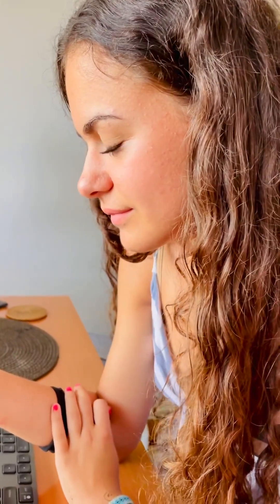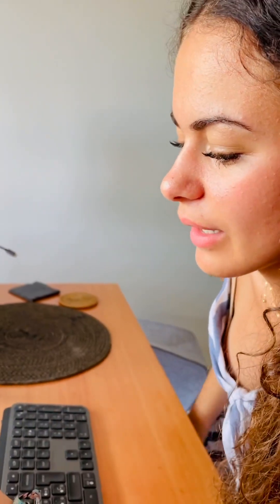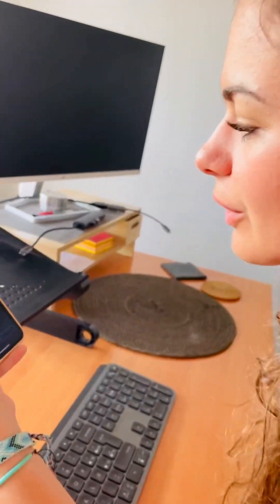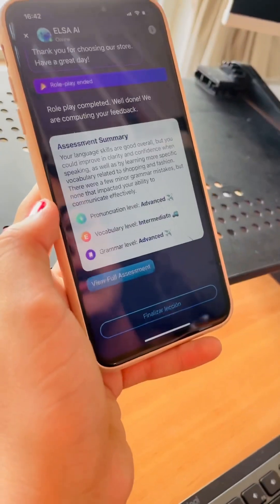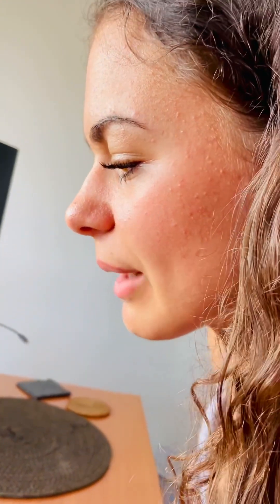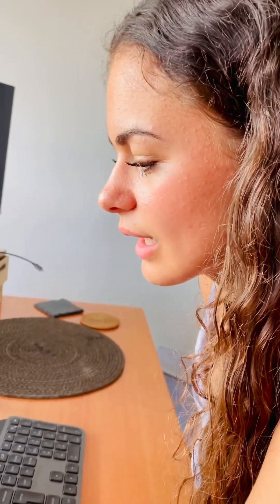Have a great day. Role play completed. Well done. We are computing your feedback. That was a long scenario. What does it tell you? Pronunciation: advanced. Vocabulary: intermediate. Grammar: advanced. Good. It says your language skills are good overall, but you could improve in clarity and confidence when speaking, as well as by learning more specific vocabulary related to shopping and fashion. There were a few minor grammar mistakes, but none that impact your ability to communicate effectively.